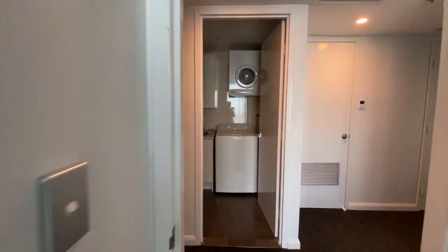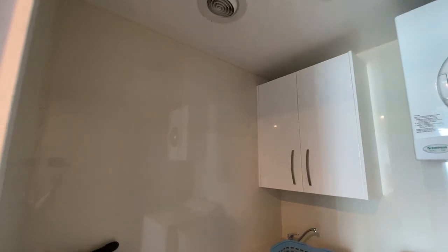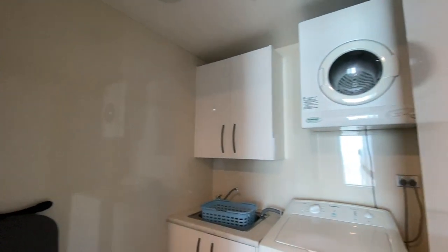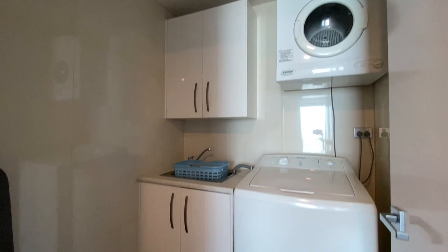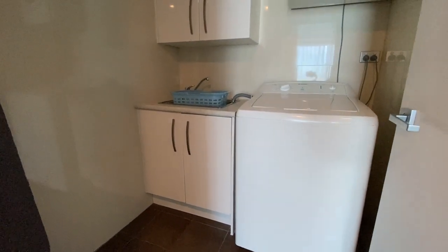Each bedroom also has a large built-in wardrobe with hangers and slippers. The internal laundry is another fantastic feature of these apartments, especially useful for long stays or even short visits before or after a cruise where you can get some washing done. Laundry detergent is included as well as a dryer and iron with ironing board.